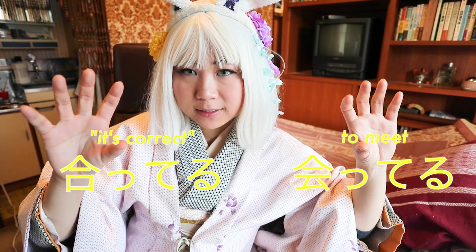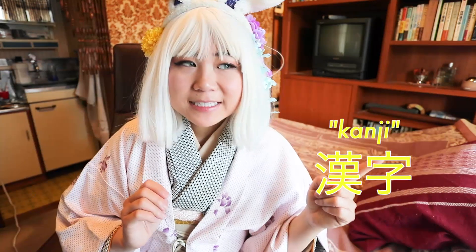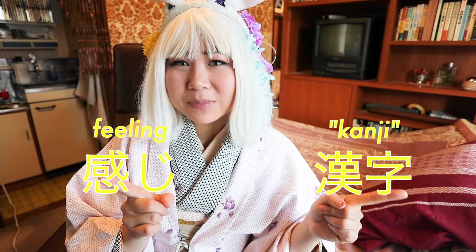To meet versus to correct — 合ってる and 合ってる with different kanji. Both pronounced the same, different characters, different meanings. And that's why we need kanji.